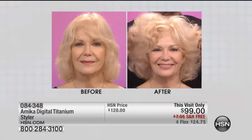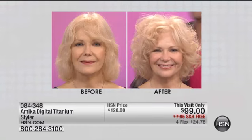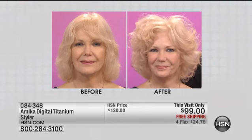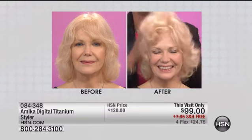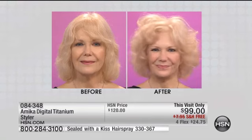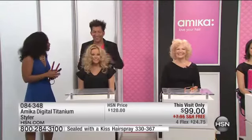I do see a lot of you who are on the phones and on HSN.com — that's awesome. This is the look that we want every day. I literally had her so flat, and just with the Sealed with a Kiss hairspray and fingertips she's looking great. And it's not just for fine thin hair — if you take a look at Lauren over here. Look at this hair.